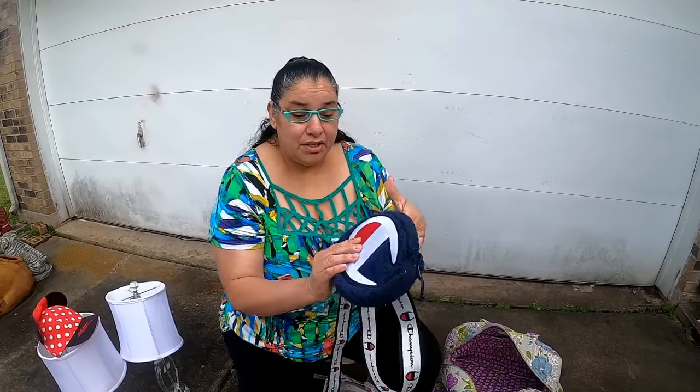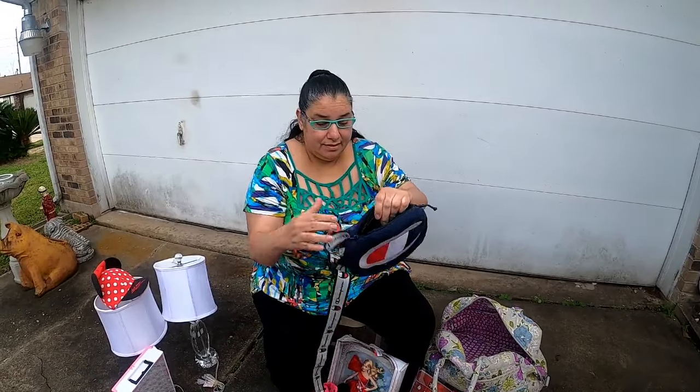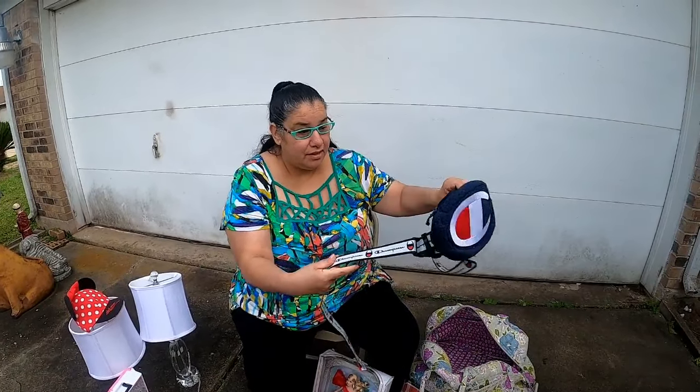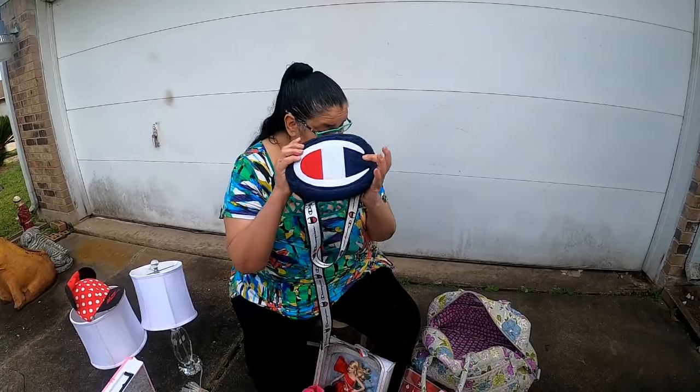Then I got this Champion plush oval-shaped fanny pack with a heavy-duty adjustable strap. This is awesome. I found this right when we were checking out at the bins as well.